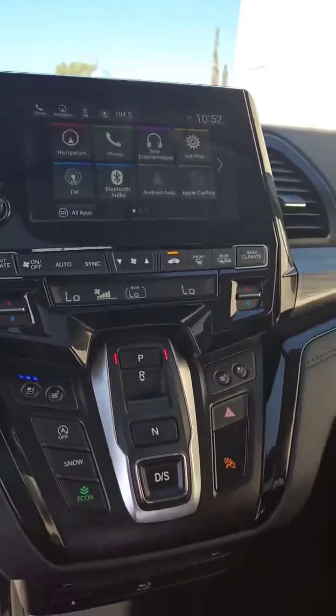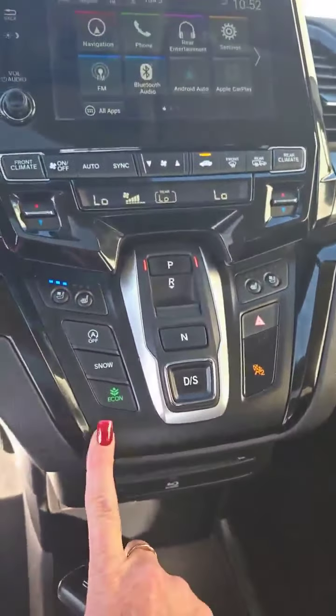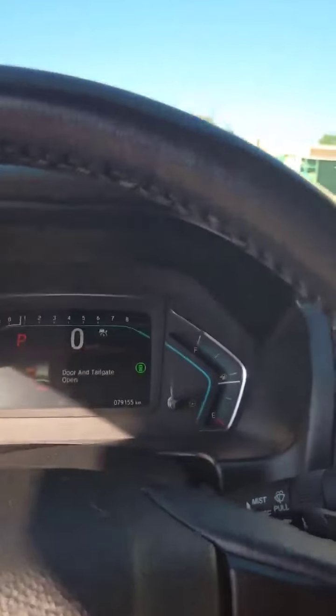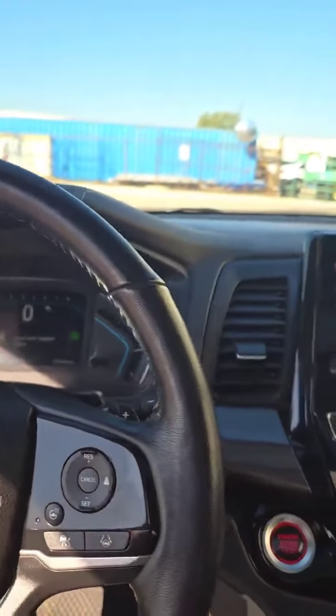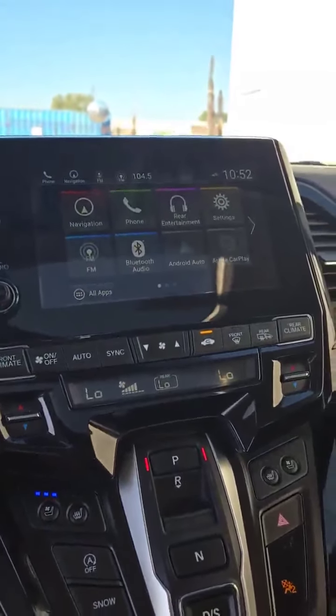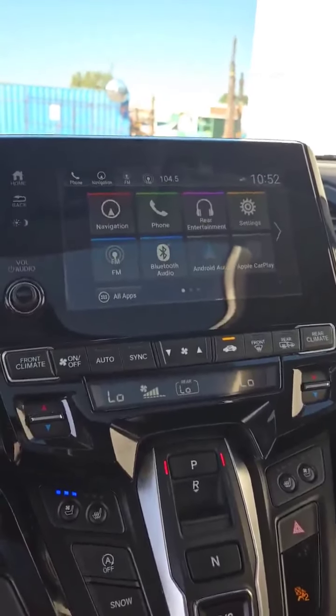You have your memory seats, heated and vented seats, wireless charger, and heated steering wheel. You can hook up navigation as well as your phone for Apple CarPlay and Android Auto. You've also got economy mode and snow mode.